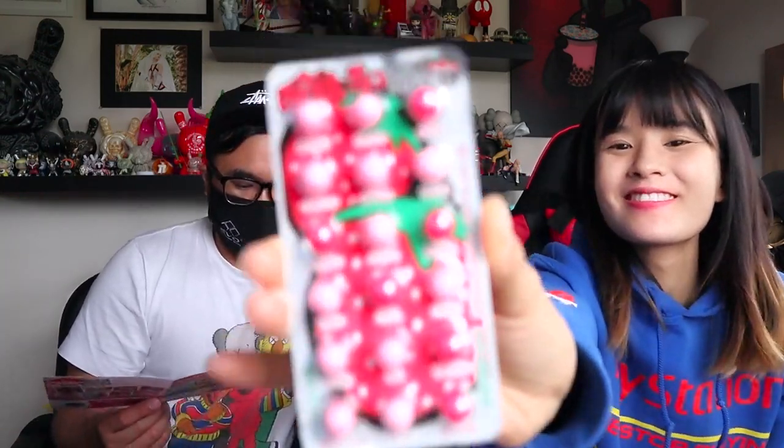Next we have the Petite Chocolate Strawberry Milk. Fun to eat and fun to play with too — these strawberry milk chocolate spears pop out for a fun small chocolate treat. They have little activities written underneath each ball. It's like a strawberry chocolate M&M — basically a strawberry M&M. Nothing wrong with M&Ms. I like it — five out of five for the Petite Chocolate Strawberry Milk.